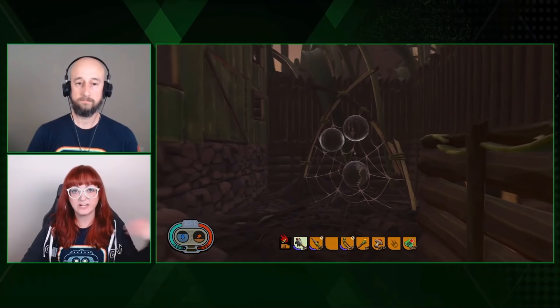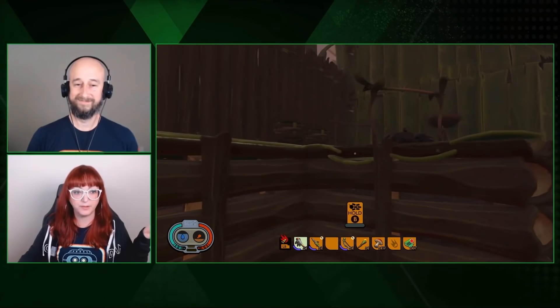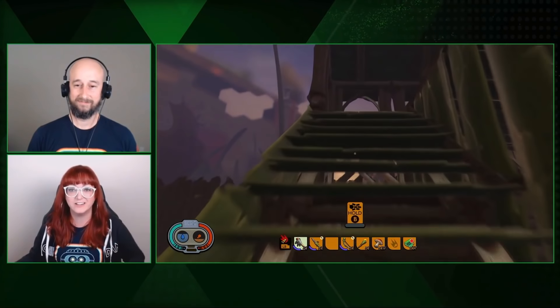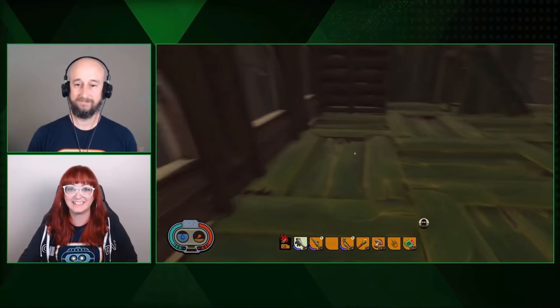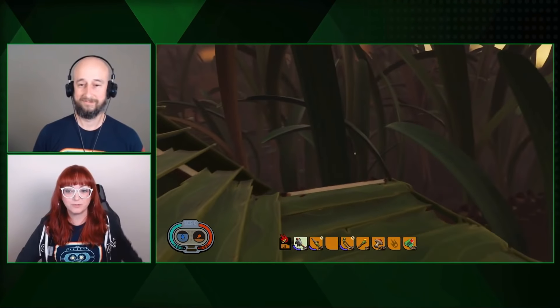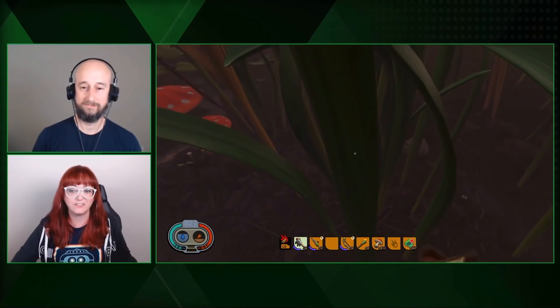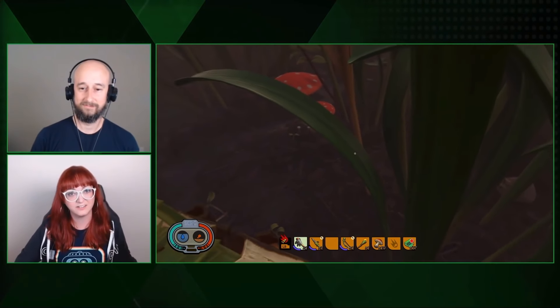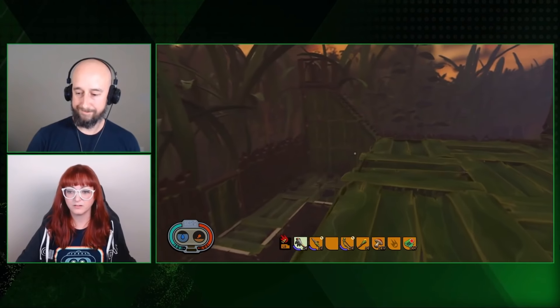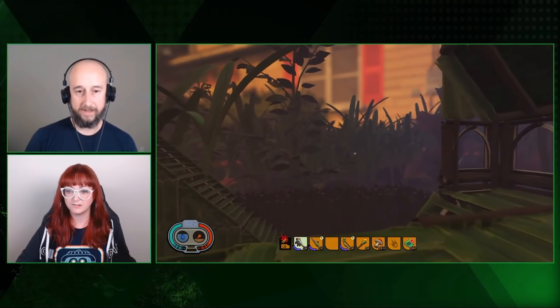I definitely had a lot of fun recording this and playing the game for a few hours trying to figure it all out by myself — I can only imagine how much fun it'll be once I get some friends in there. Krustycrack from Twitch wants to know how long this game has been in development. We've been in development for a little over a year and a half right now.